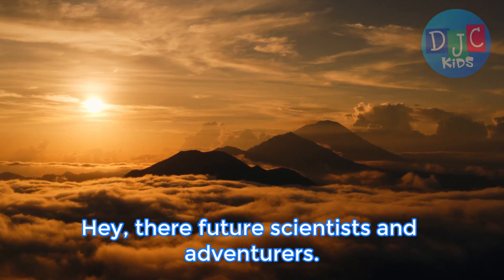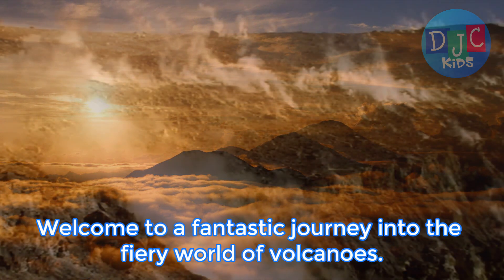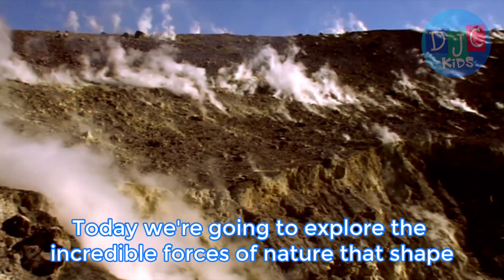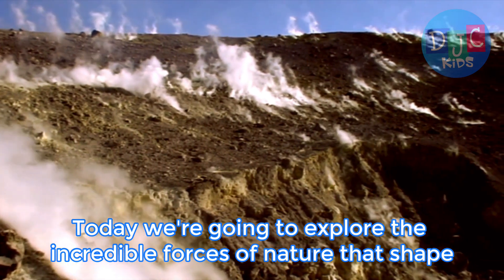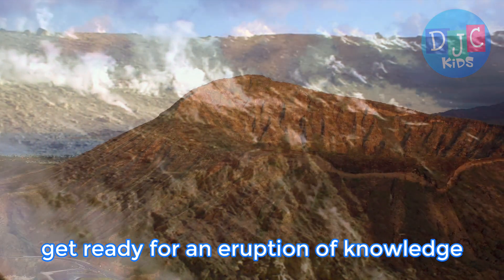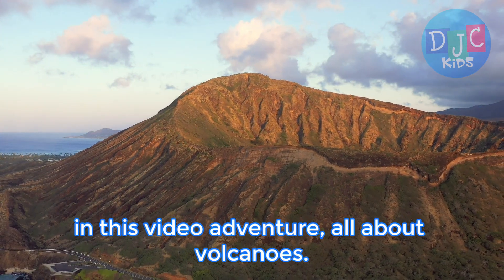Hey there, future scientists and adventurers. Welcome to a fantastic journey into the fiery world of volcanoes. Today, we're going to explore the incredible forces of nature that shape our planet — volcanoes. Get ready for an eruption of knowledge in this video adventure all about volcanoes.